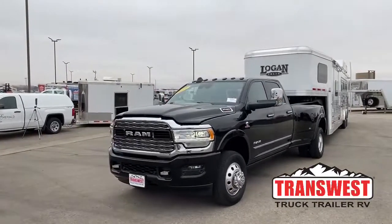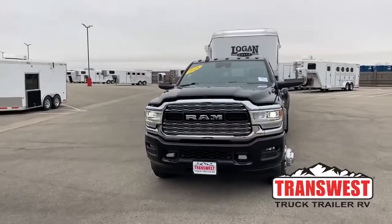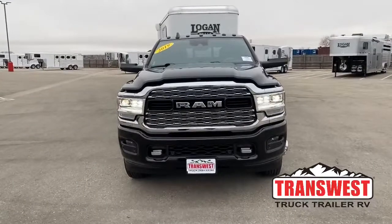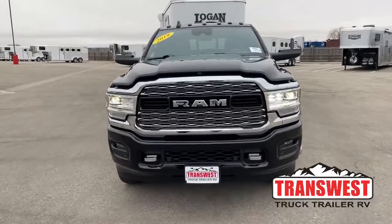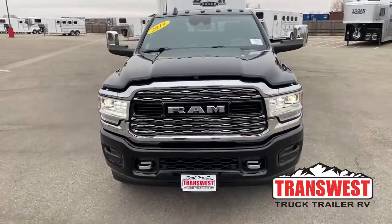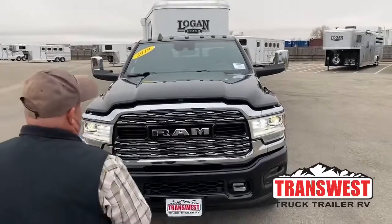As we stand directly in front of the truck, we're going to notice a couple of things. A very uniquely designed grille, it has LED headlights. And if we take notice of the hood — the last couple of years Ram has really worked on the design of the hood for the purpose of fuel economy.